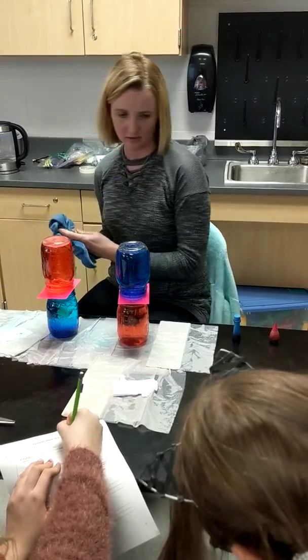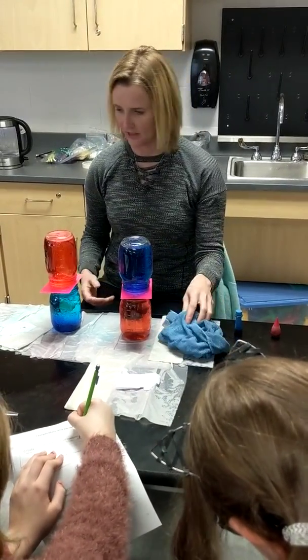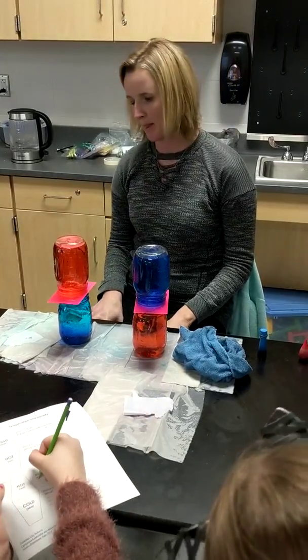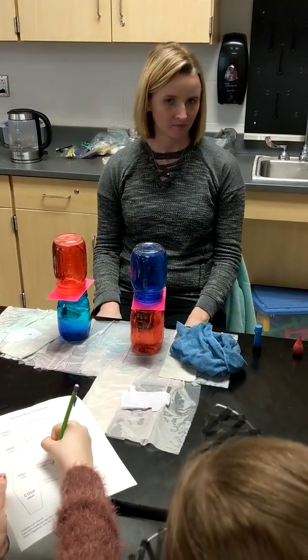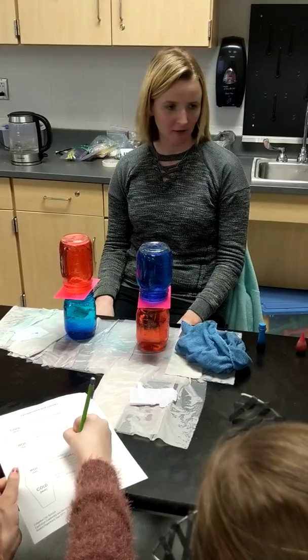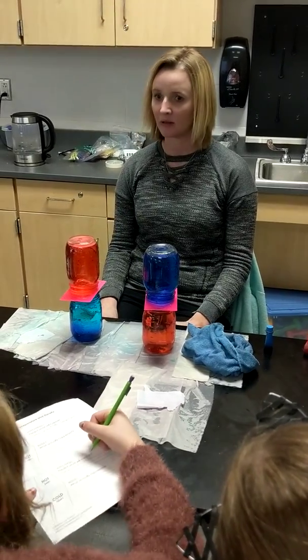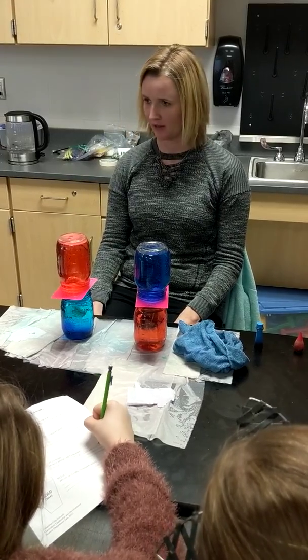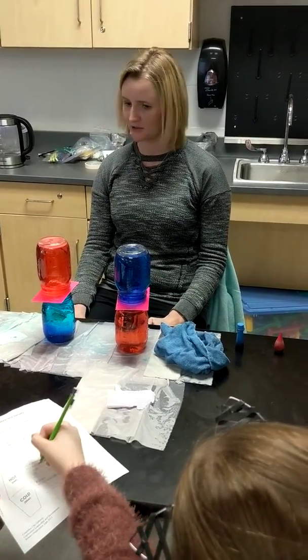What do you think is going to happen? I'm going to pull both these cards out in just a minute. Write down what you think will happen. It doesn't matter if it's right or wrong, just write down your thoughts — it's just a hypothesis. If you've seen this before you might know; if you haven't seen it before, you're just guessing.